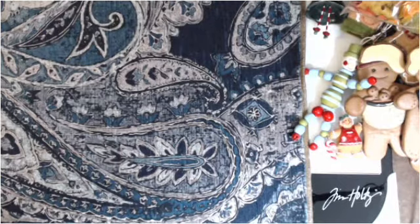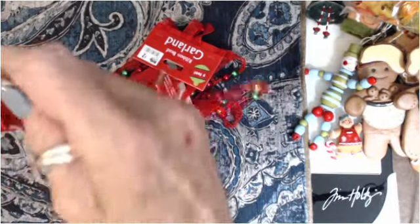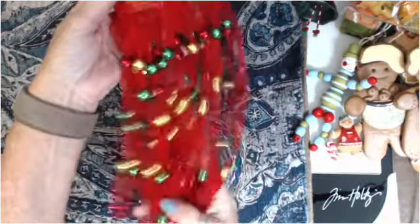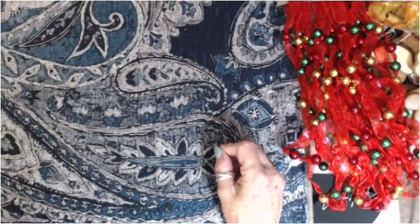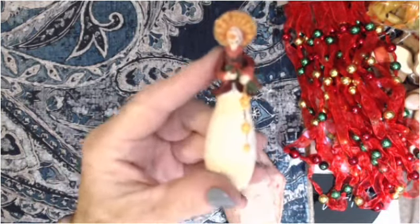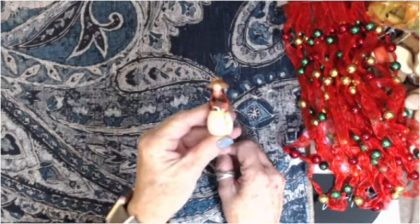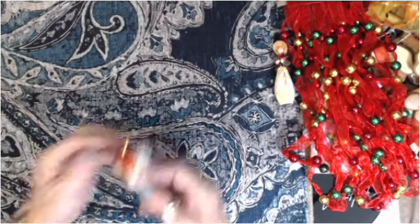Look at all this garland with the little Christmas balls — wouldn't that be awesome for Christmas tassels? Yes it will! This is a tall skinny snow lady; she's got a little jacket on and is holding a present, and I thought she would be cute on a tassel. Maybe I'll just make up a bunch of Christmas tassels to sell.